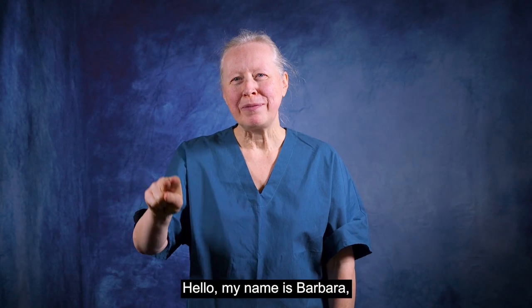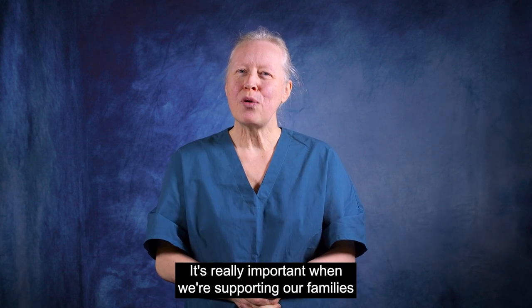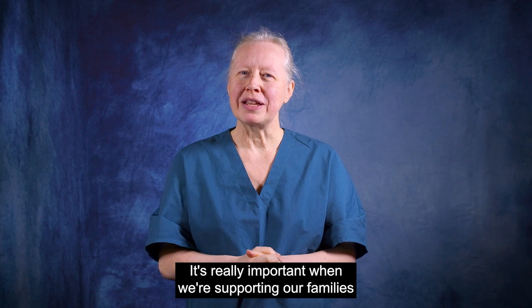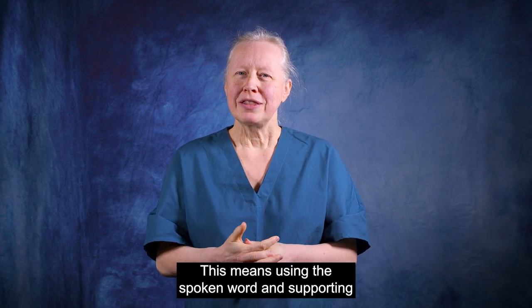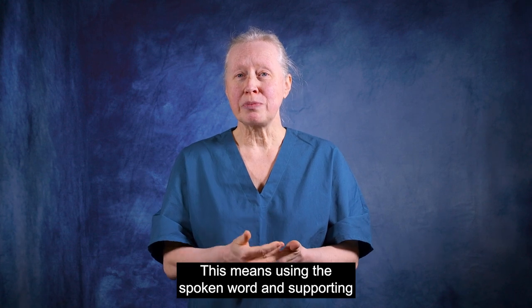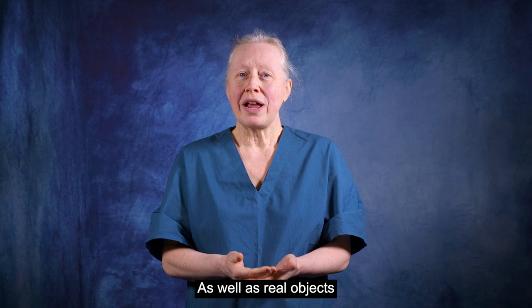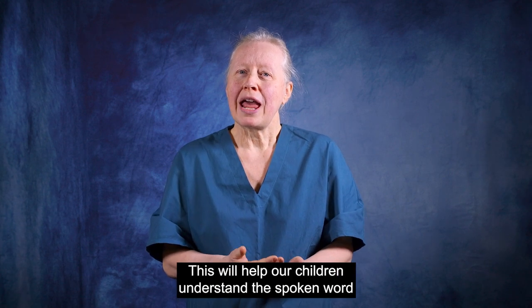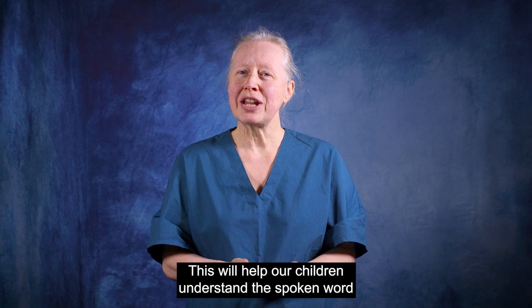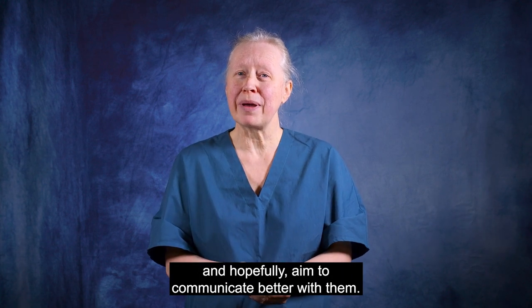Hello, my name is Barbara and I'm a Paediatric Speech and Language Therapist. It's really important when we're supporting our families that we use a total communication approach. This means using the spoken word and supporting it with sign and gesture, as well as real objects, photos and pictures. This will help our children understand the spoken word and hopefully aim to communicate better with them.